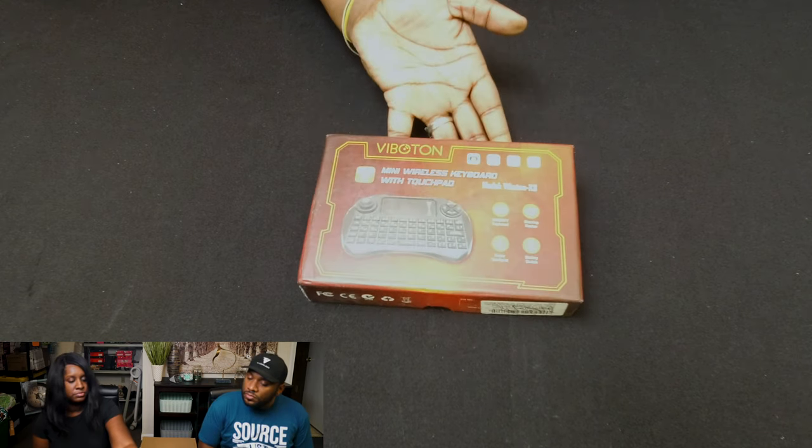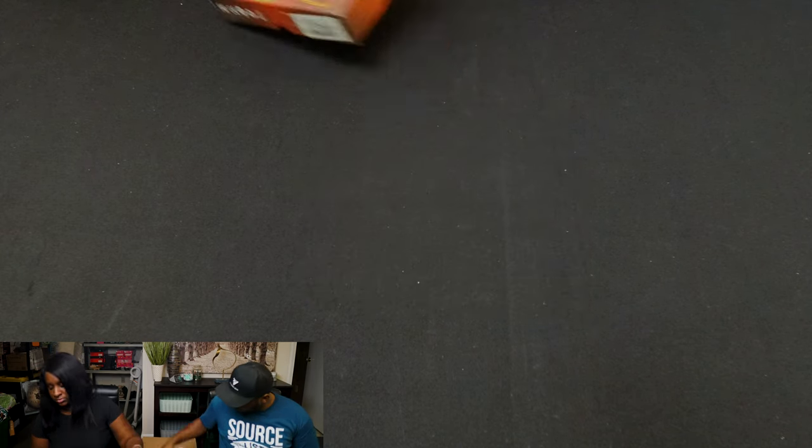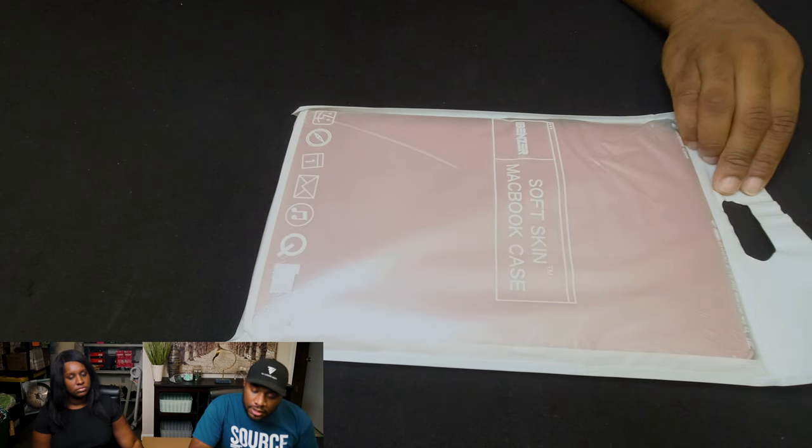They also do provide a manifest, so we can pull up everything. Here's a mini wireless keyboard with touchpad — I guess it's for Windows, Apple, or just any kind of computer system. And we've got another laptop MacBook soft snap case in pink for the 13-inch MacBook.